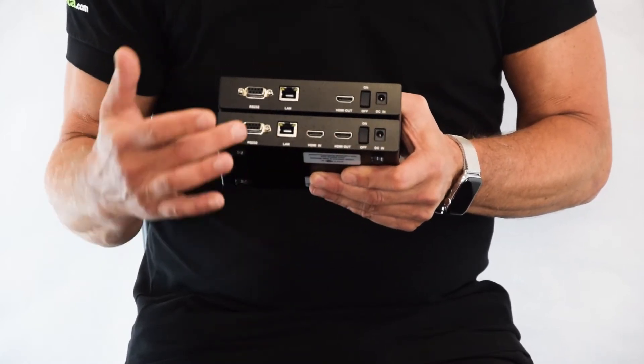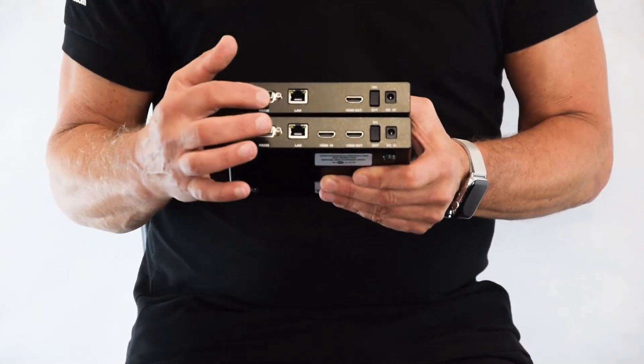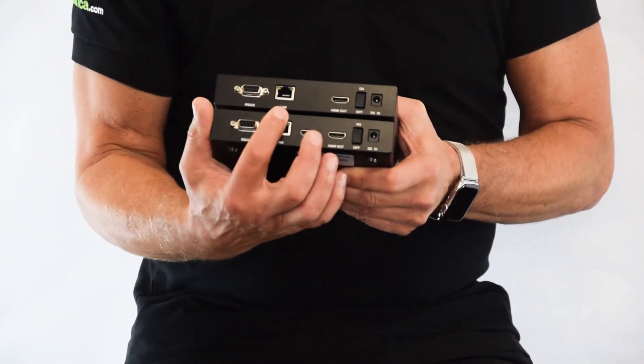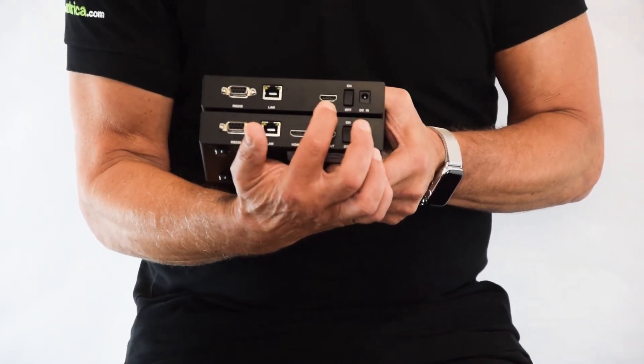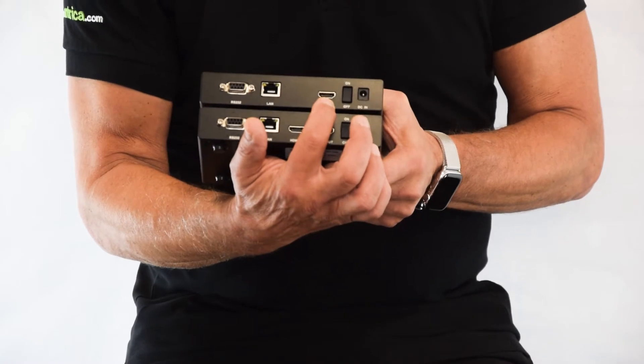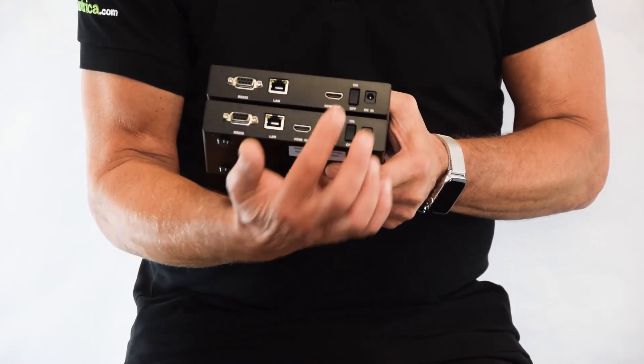If we look at the decoder, this has almost the reverse. This has the RS232 interface, ethernet port, and an HDMI output because this is connecting to a monitor. So the encoder video comes in here and then comes out on the decoder.